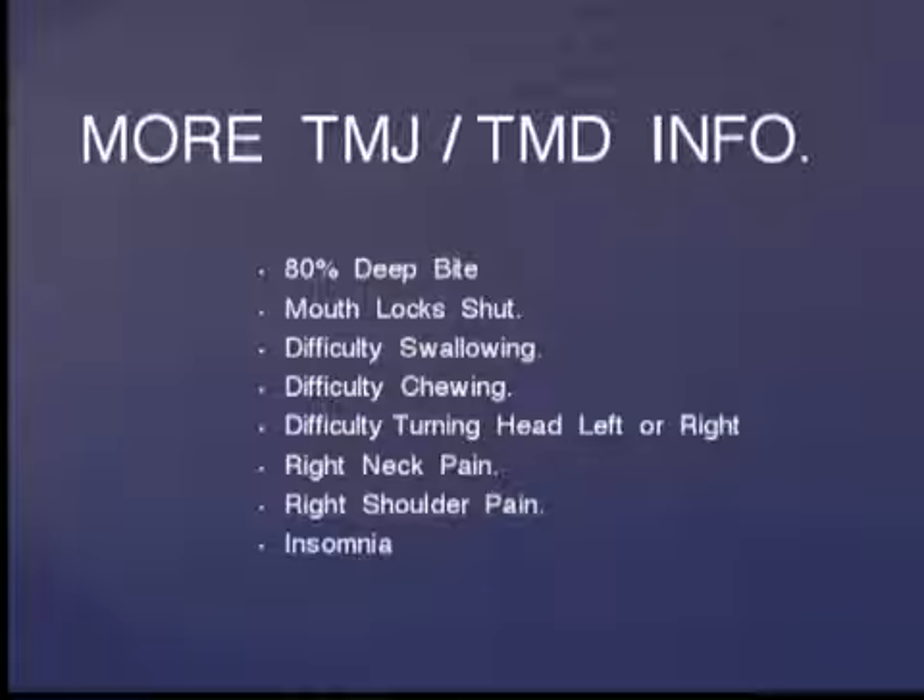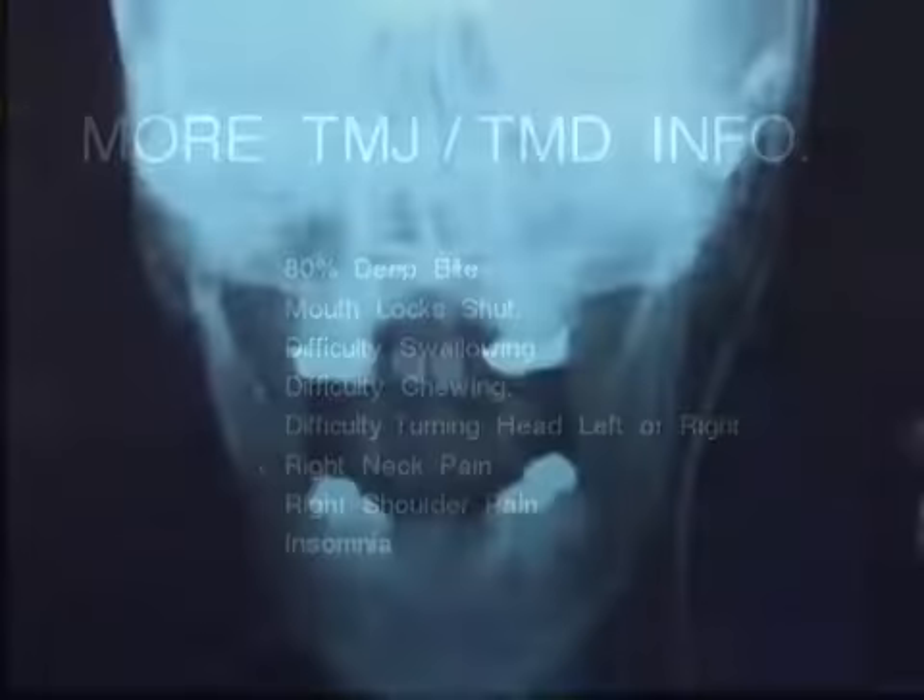On examining the patient, we noticed she had a deep bite of approximately 80%, meaning the upper teeth extend down covering 80% of the height of the lower teeth. Her mouth locks shut. She has difficulty swallowing and chewing, difficulty turning the head left or right, right neck pain, right shoulder pain, and insomnia.